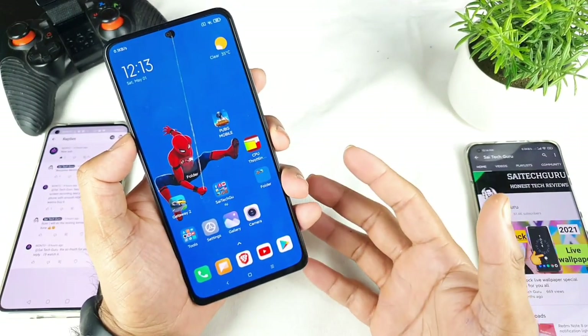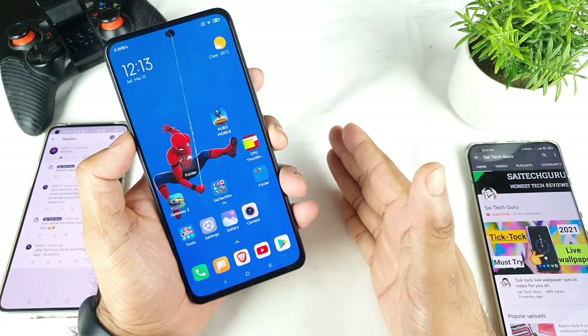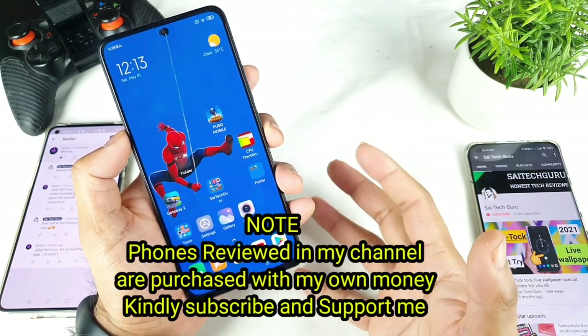Hello everyone, I am Sai Jaitanya. Welcome back to my channel Sai Tech Karin. Today I'll try to do the PUBG HDR plus Xtreme settings using the screen recording and playing the game at the same time.